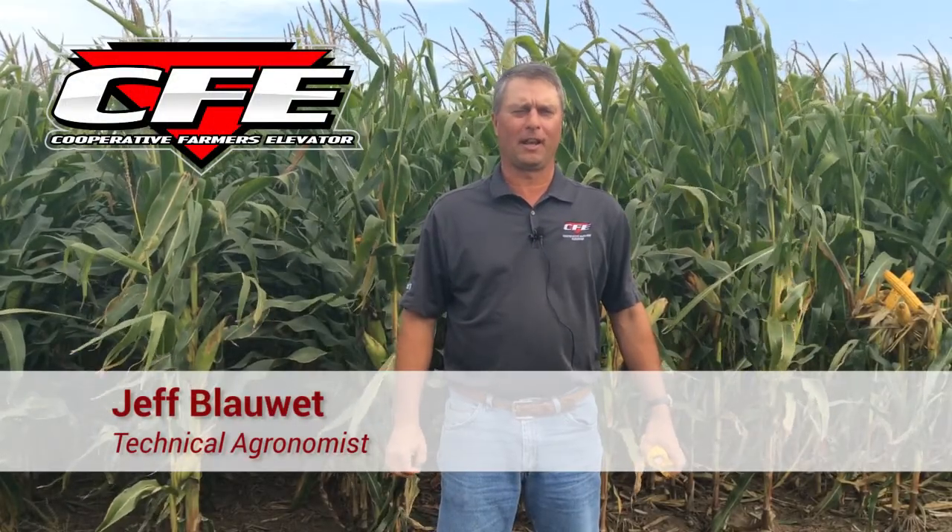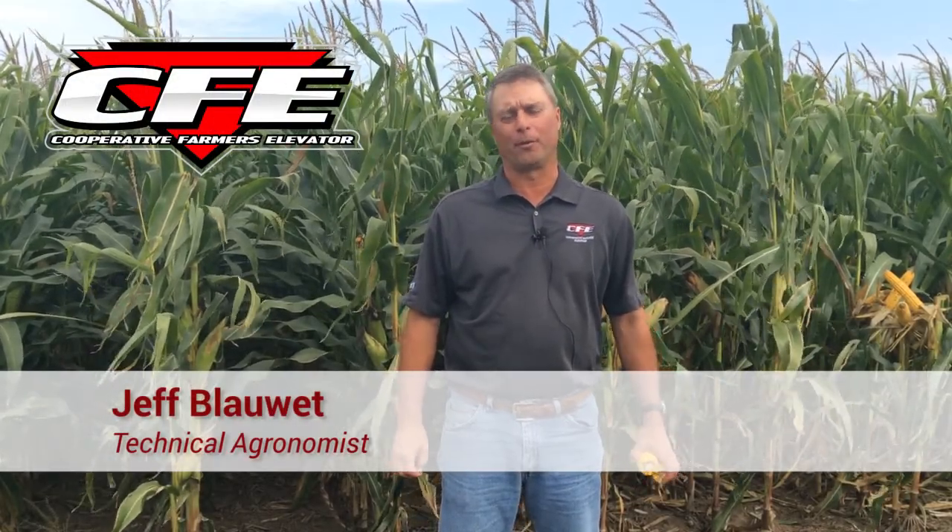Hi, this is Jeff Blauette, technical agronomist for Cooperative Farmers Elevator, and we're out in the cornfield today.